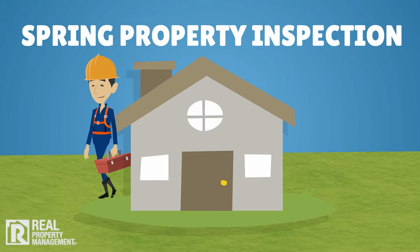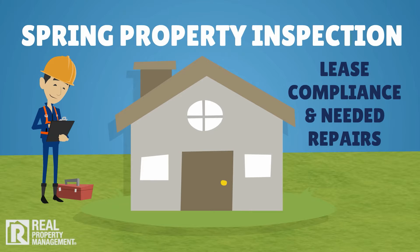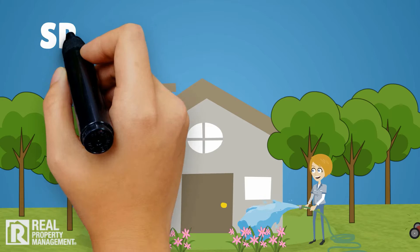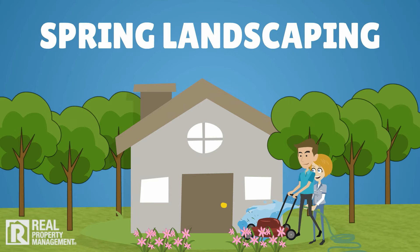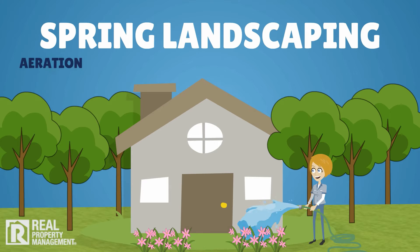It's also time for a spring property inspection, where we schedule a complete assessment of your property inside and out to verify lease compliance and report on any needed repairs, so they can be addressed proactively.